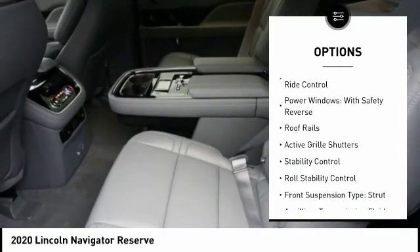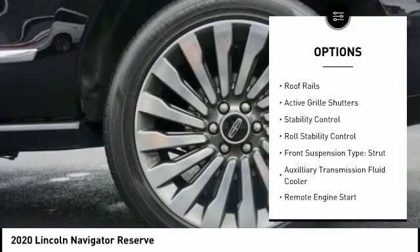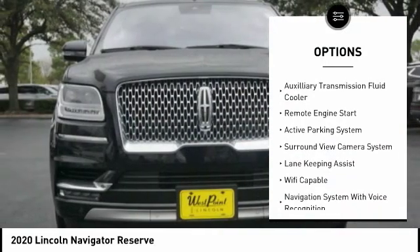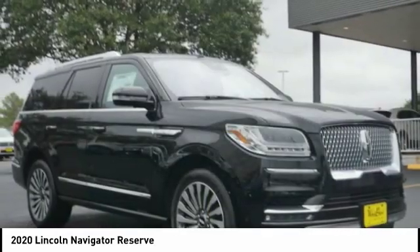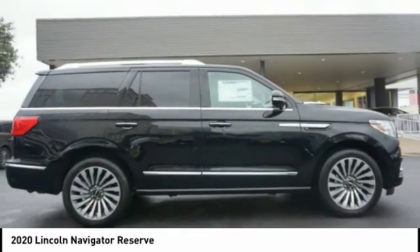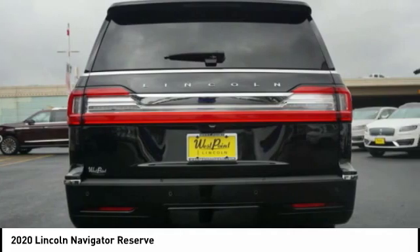Suspension control, electronic driver-adjustable suspension, ride control, power windows with safety reverse, roof rails, active grille shutters, stability control, roll stability control, front suspension type: strut, auxiliary transmission fluid cooler, and remote engine start.